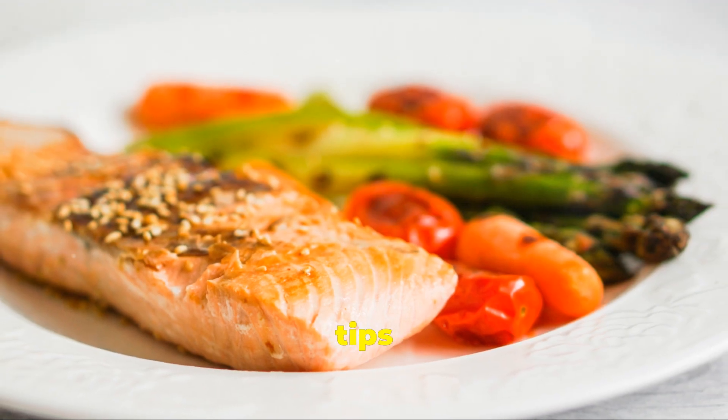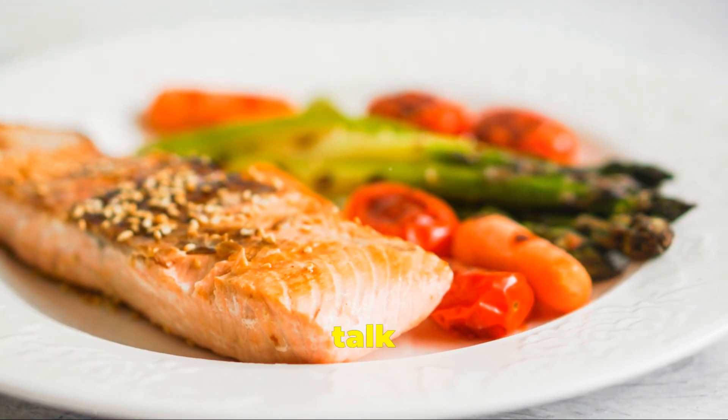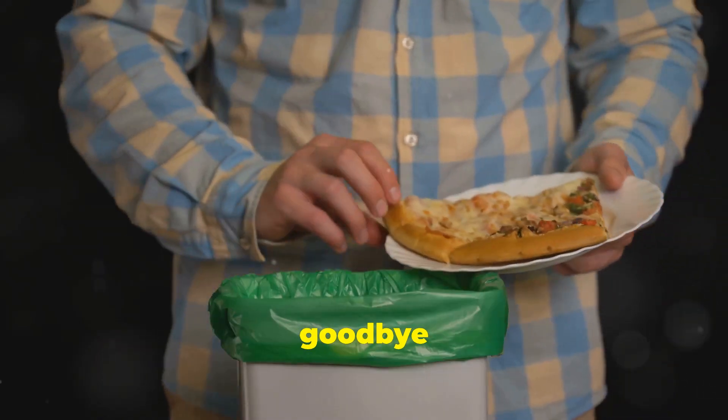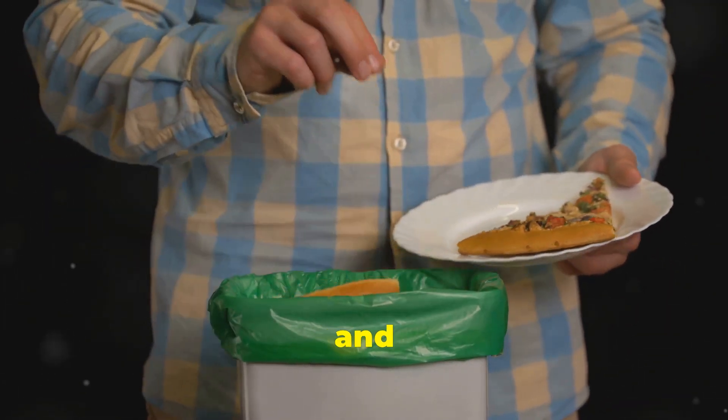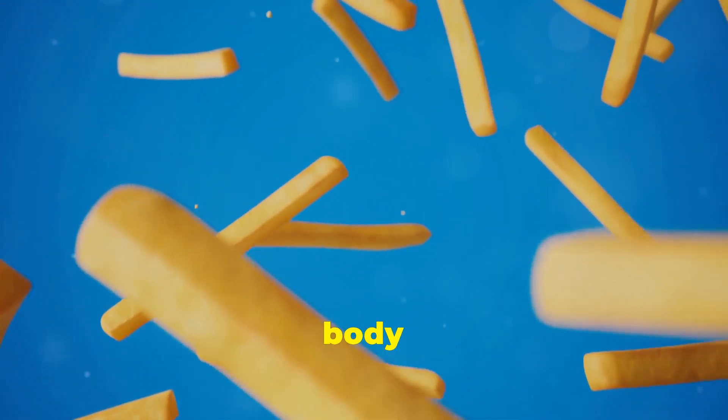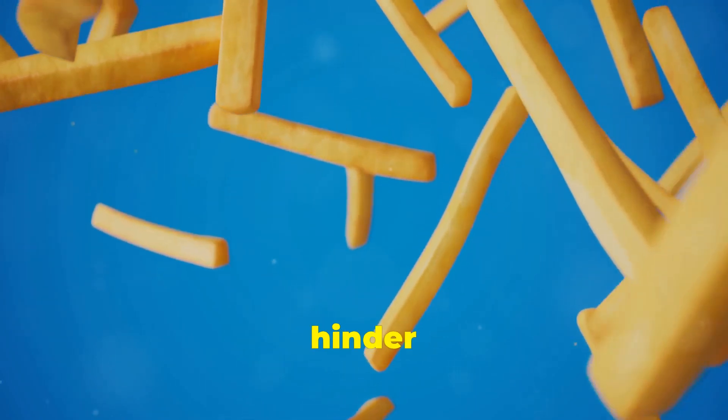Fueling your six-pack: diet tips for a shredded midsection. Let's talk food. The first step? Cut out the processed junk. Say goodbye to sugary drinks, fast food, and excessive amounts of unhealthy fats. These foods do nothing for your body except add empty calories and hinder your progress.